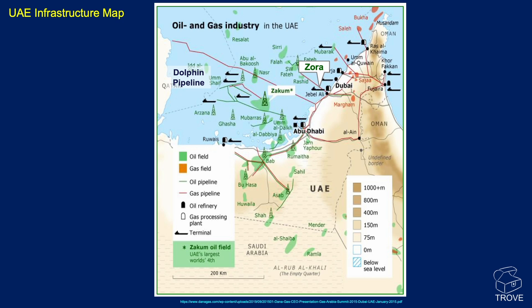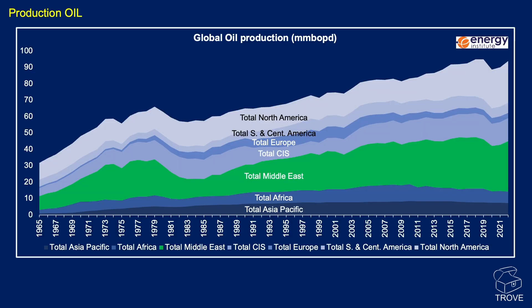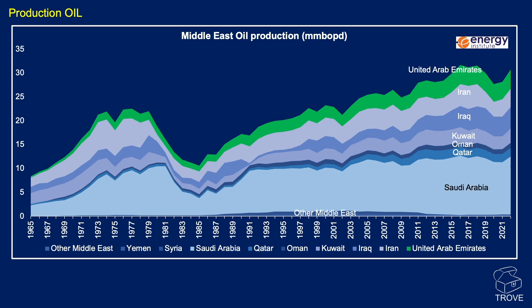ZAKUM, highlighted on the map, is the biggest oil field in the UAE and the fourth largest oil field on the planet, encompassing both Upper and Lower ZAKUM. Looking at global oil production with the Middle East highlighted in green, zooming in you can see the UAE at the top — obviously Saudi Arabia is the biggest producer in the region, but the UAE is similar to Iran, Iraq, and Kuwait in terms of production size.